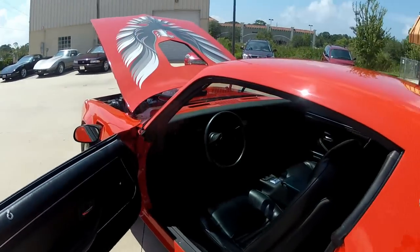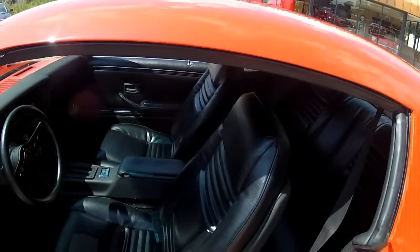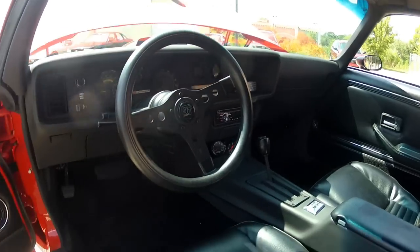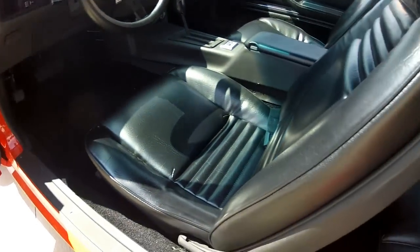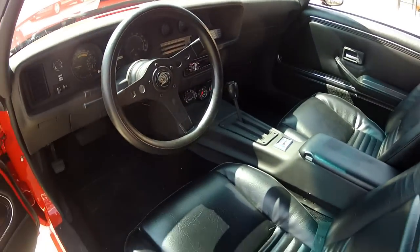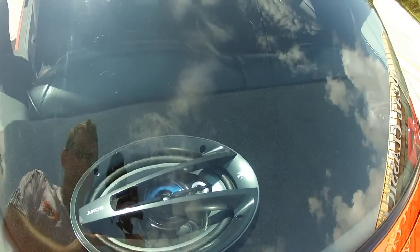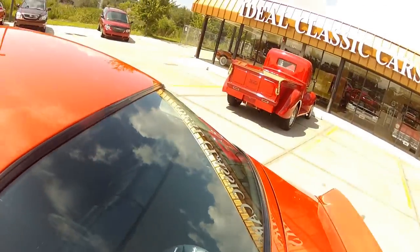Let's go ahead and move inside on this beautiful T/A. Everything in the interior has been redone — this is a fully restored car. Everything down to the radio works, and they actually put a really cool sound system in here. You can see through the back window here — these are Sony four-way speakers in the deck.